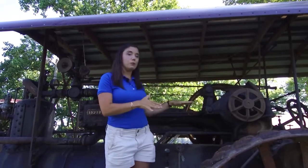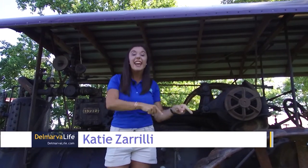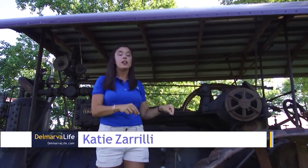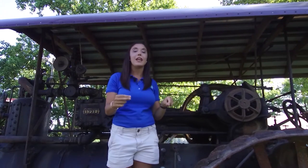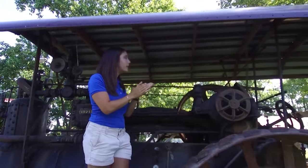The Delmarva Life's Katie Zerulli is in Federalsburg where you're invited to take a trip back in time. Katie, what's going on? It's safe to say that this is a piece of equipment that you probably won't see out in the field operating nowadays, but when you actually can see this guy in action, that is coming up next weekend at the Eastern Shore Thresherman Show, and I cannot wait to find out more.